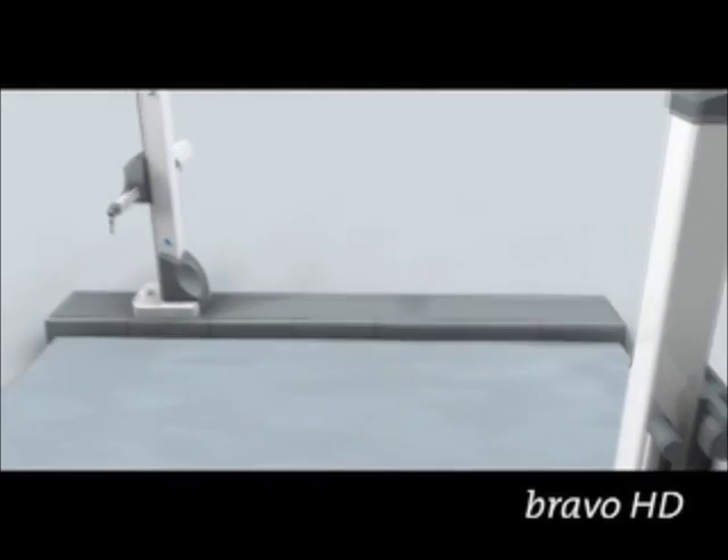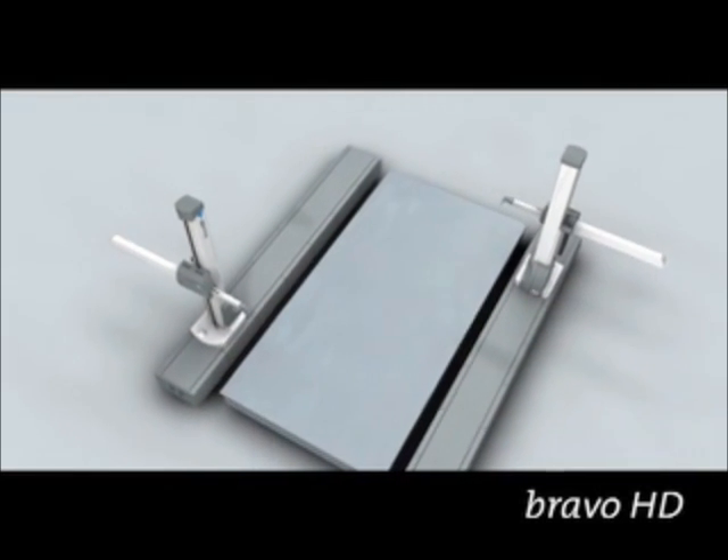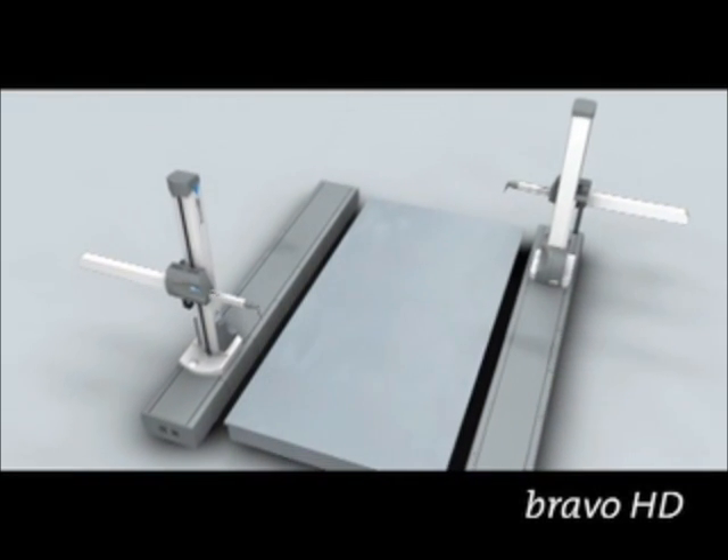Absolute accuracy, amazing robustness, extreme flexibility. Bravo, a legendary name in car body inspection.